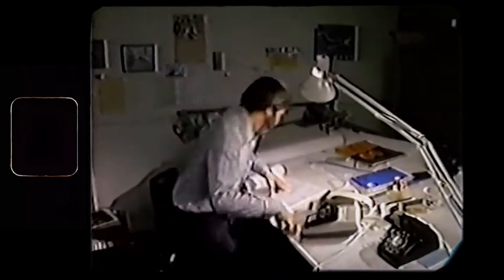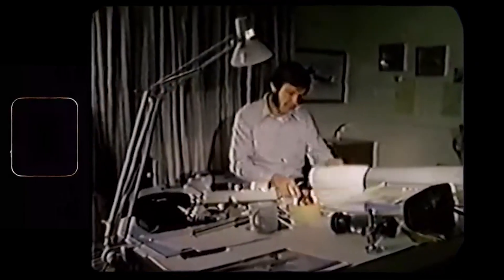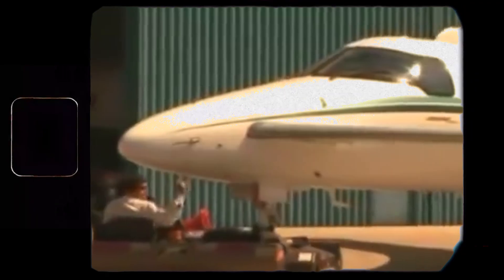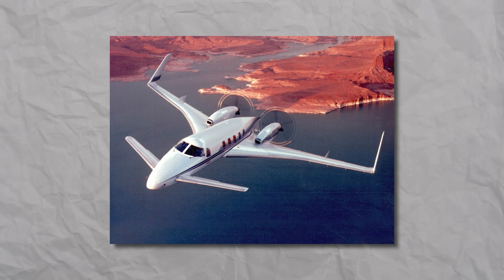Burt Rutan's story didn't end with home-built kits. In 1982, he founded Scaled Composites — to be more precise, Beechcraft made him do that so they could sign a deal with Scaled Composites to work on the Starship.